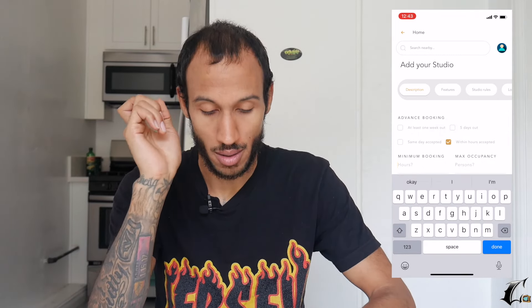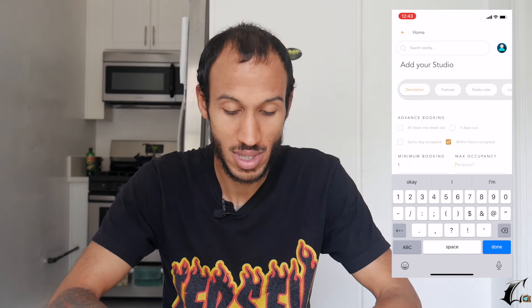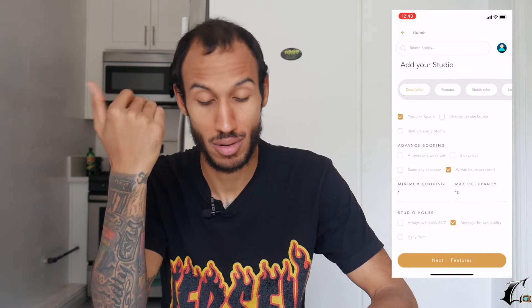Minimum hours — I'm going to do one. A person might only want to do one hour. If I do $50 an hour, that's $50 for me. Maximum people — let's do 10. I don't like a packed studio. So 10 people, and message for availability because I might be available, might not be available. Now let's go to features.